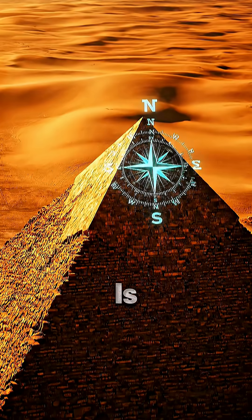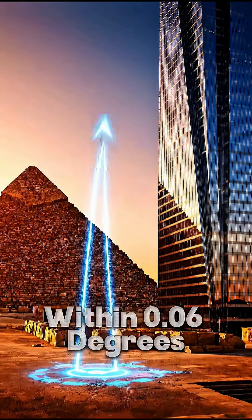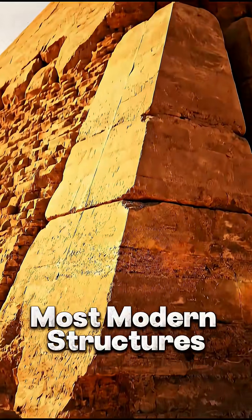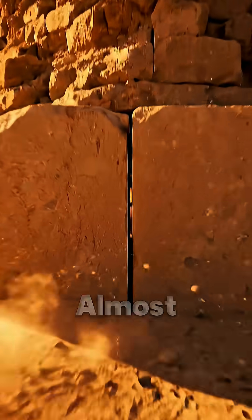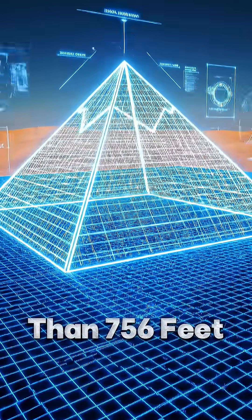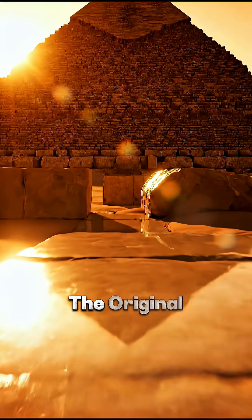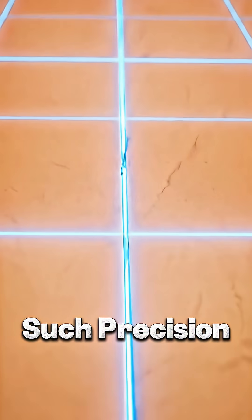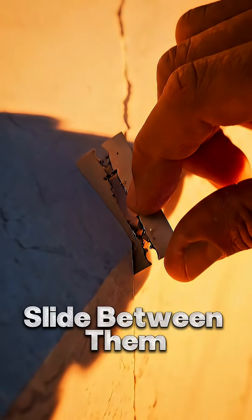The pyramid's base is aligned almost perfectly to true north, within 0.06 degrees — more precise than most modern structures. Its four sides match almost exactly in length, off by less than an inch across more than 756 feet. The original casing stones were polished limestone fitted with such precision that even a razor blade couldn't slide between them.